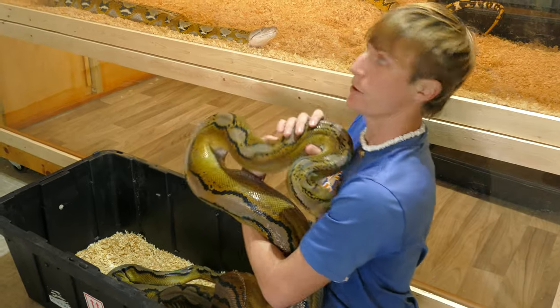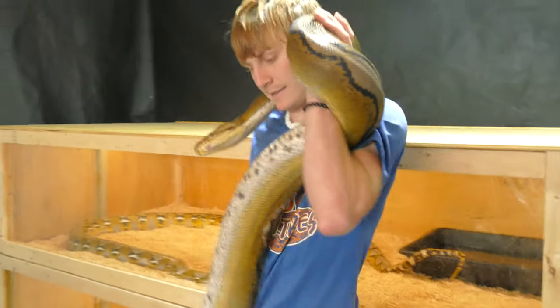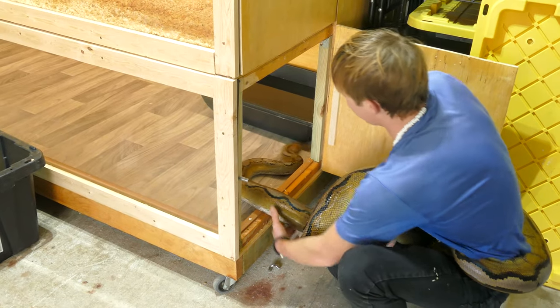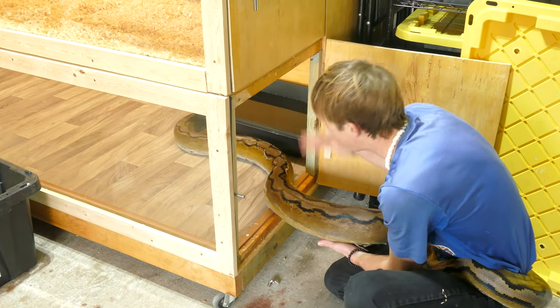Let's go ahead and get Gus in his new enclosure. He is just a bit smaller than her — he's probably about 16 feet and probably weighs in the 60s. This is where he's going to be living now. We're just going to keep the rubber mats down for now with him until we can set him up with some other stuff.